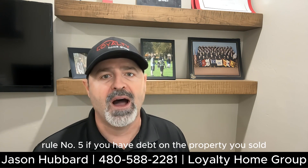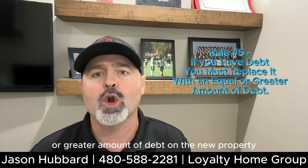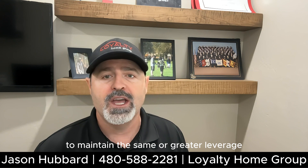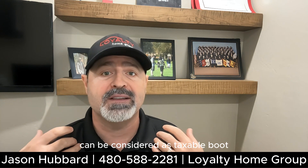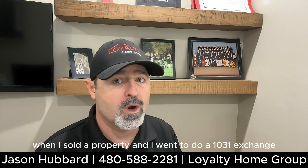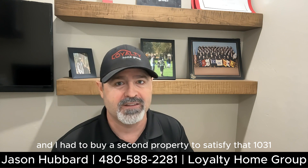Rule number five: if you have debt on the property you sold, you must replace it with an equal or greater amount of debt on the new property to maintain the same or greater leverage. If you don't, the uncovered debt can be considered taxable boot. This is a lesson I learned the hard way — I sold a property, went to do a 1031 exchange, didn't do it for enough, and had to buy a second property to satisfy that 1031 exchange.